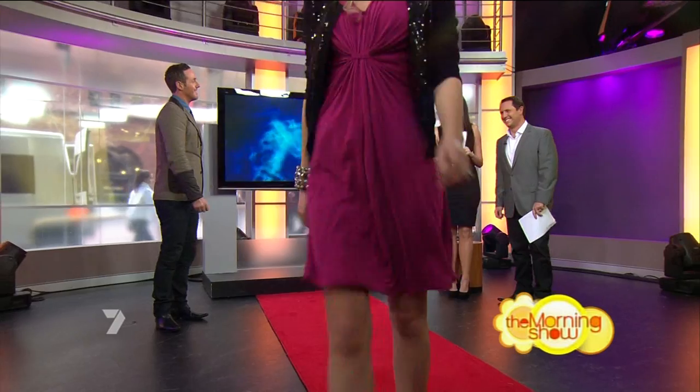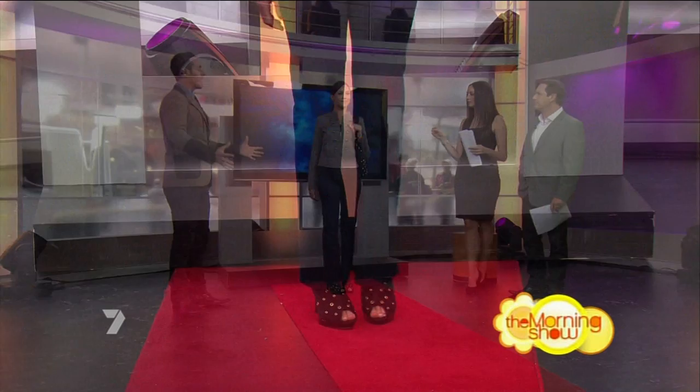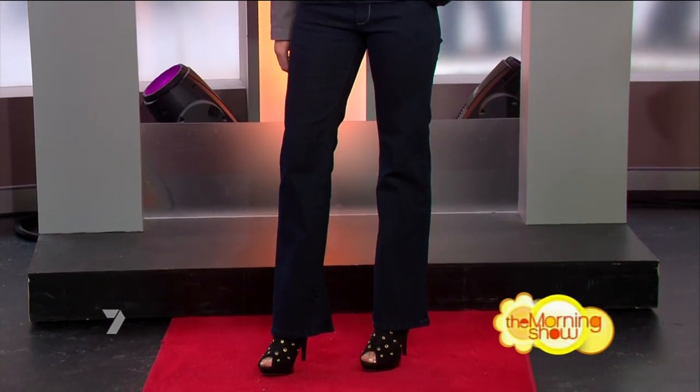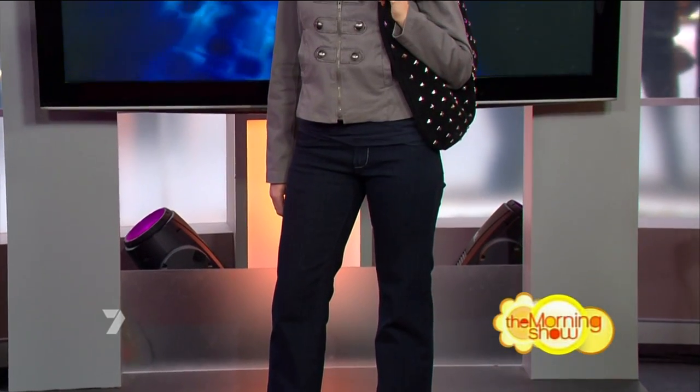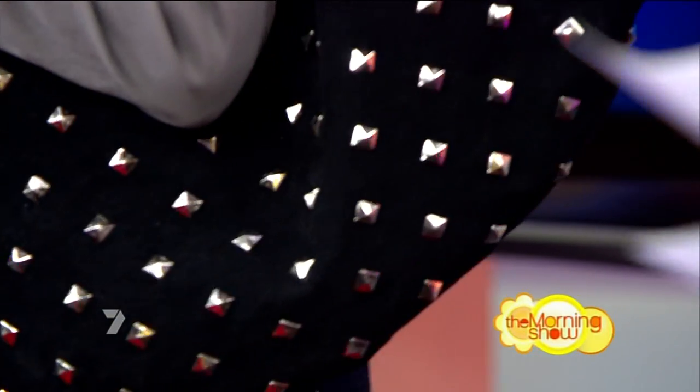Model three has the wardrobe basics covered, but how do you make her look on-trend? Once you've got all your basic staple items, each season you buy a couple of pieces that are reflective of what's happening right now. Right now it's all about the military, prints, and embellishment. A great little jacket here for less than sixty dollars, or you can do it with accessories — like this great bag, because it's all about studs and embellishment.